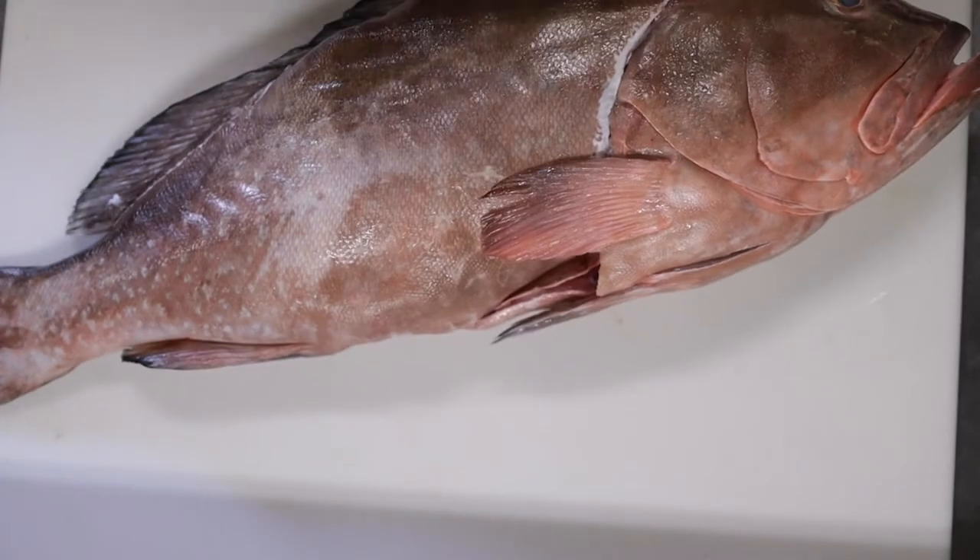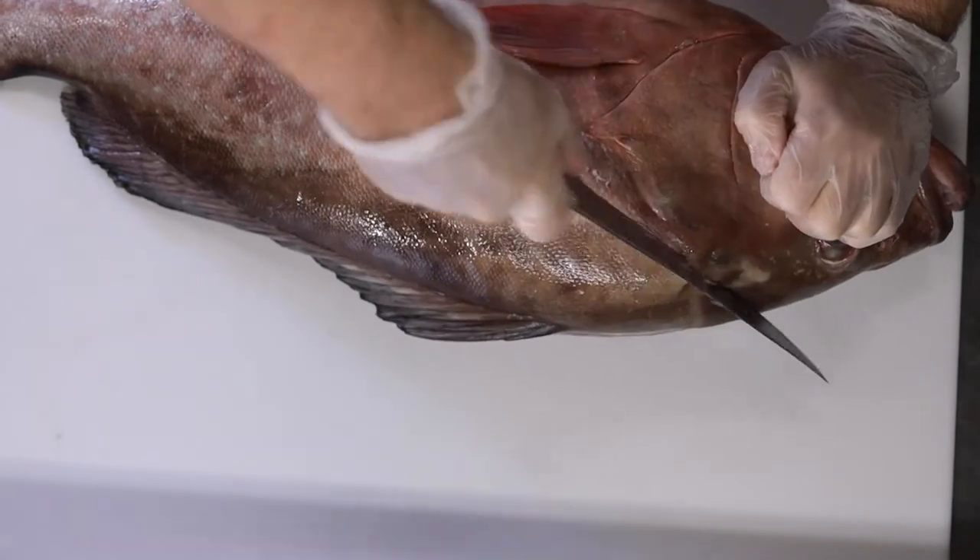And if everybody's seen me fillet fish in the past, I like to score both sides before filleting.